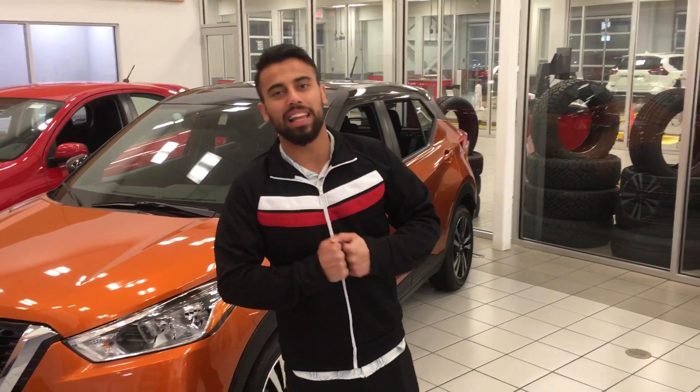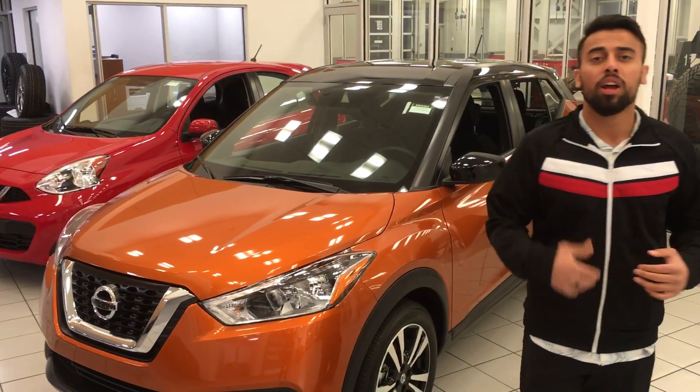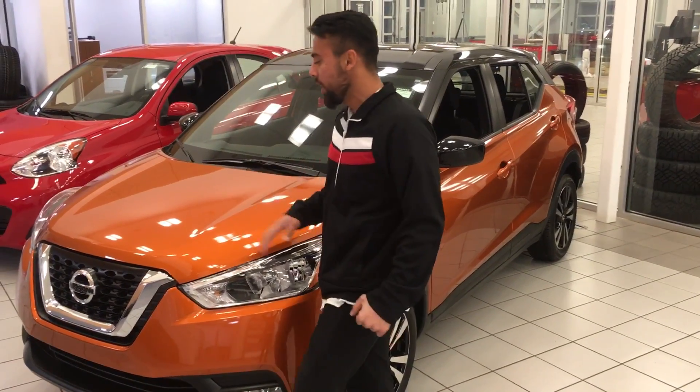Hey Paul, good evening — it's Faraz here at LA Nissan with another option for you. I got the Nissan Kicks right behind me. Figured I'd shoot you this one just because of the color — it's kind of cool. Anyhow, it's a 1.6-liter 4-cylinder under the hood, great amount of power.